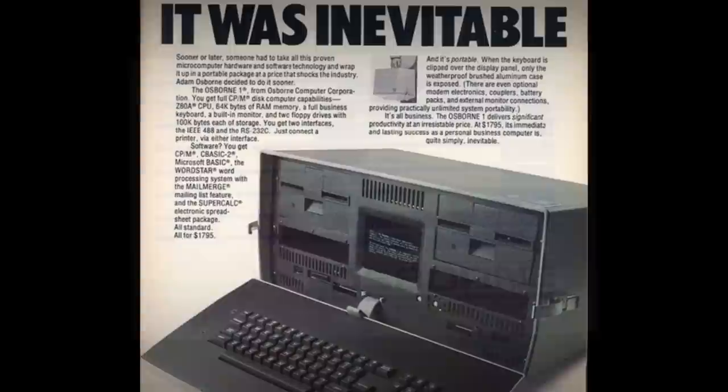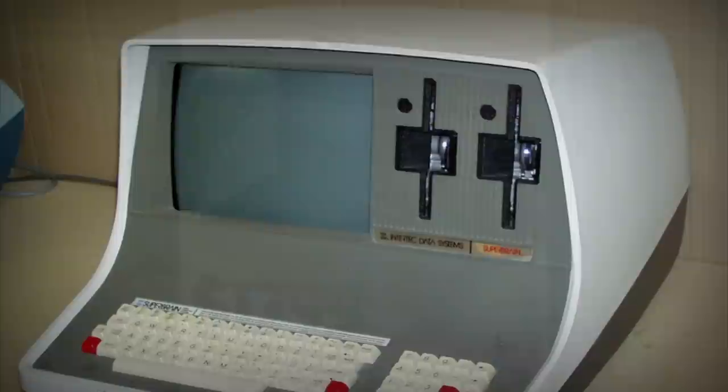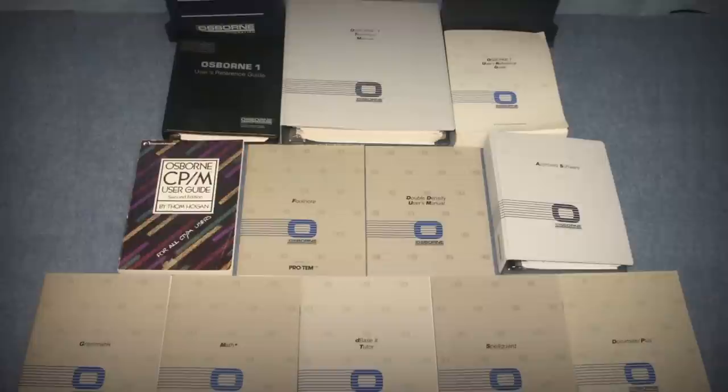They didn't waste any time, and on April 3, 1981, the Osborne 1 was available to buy for the unbelievable price point of $1,795. This was crazy, because other CPM computers of the time could easily cost twice as much, and they weren't portable — they were rooted to a desktop. Not only that, but the O1 came with a business software suite that was valued at $1,500, but at no extra cost, making it wildly appealing to business users on the go.